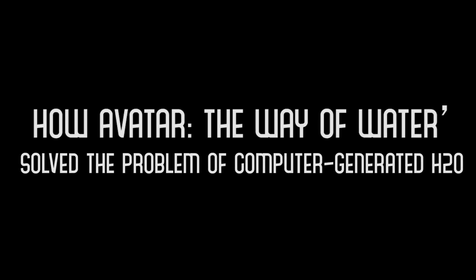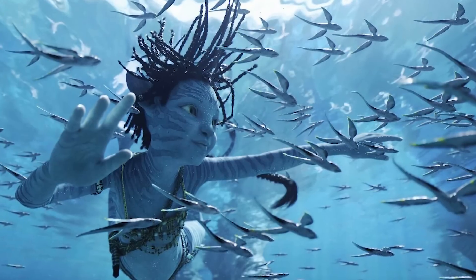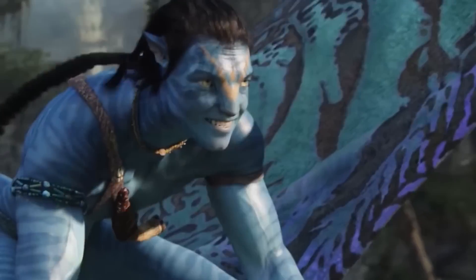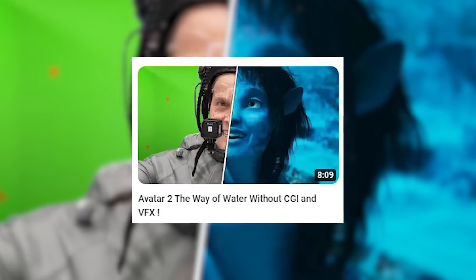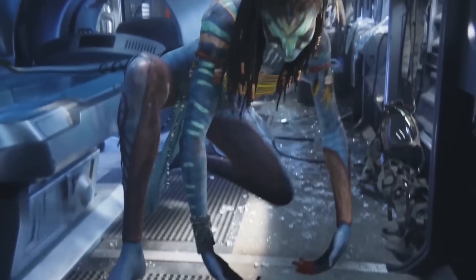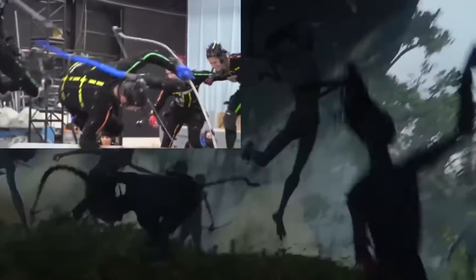How Avatar: The Way of Water Solved the Problem of Computer-Generated H2O. Nearly all of the sea shots in the blockbuster are digital, but making them seem real via performance capture led to a milestone in the technique. For the original Avatar, writer-director James Cameron made extensive use of cutting-edge performance capture technology, which enabled his human cast to portray the 10-foot-tall, pointy-eared, blue-skinned aliens called the Navi — the inhabitants of a jungle moon named Pandora.